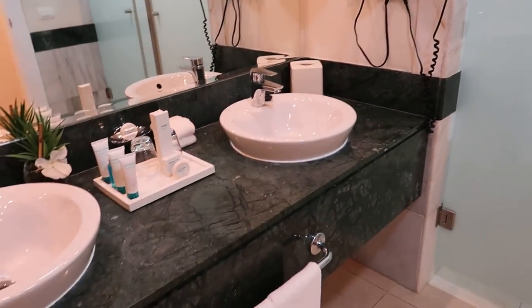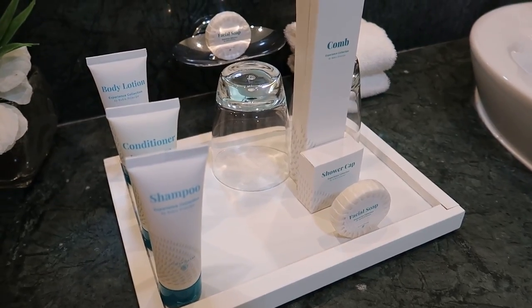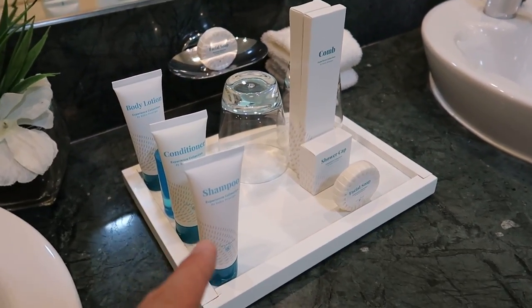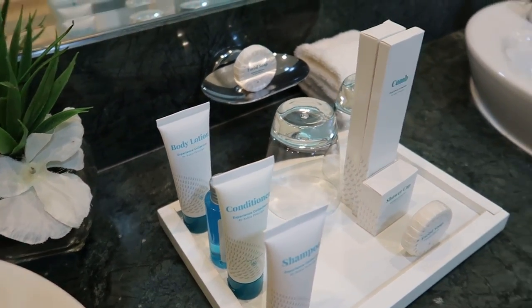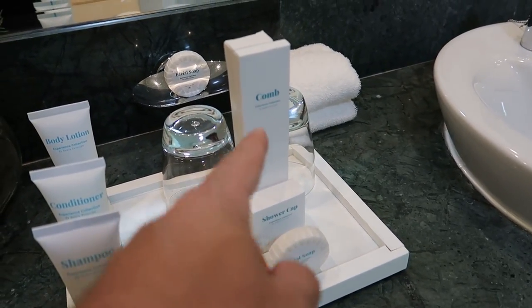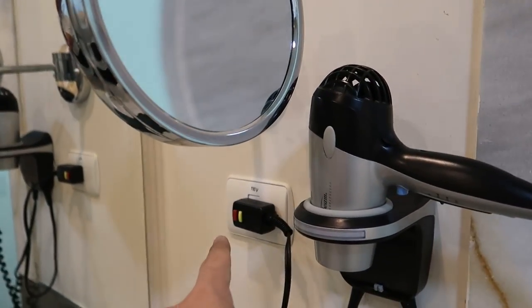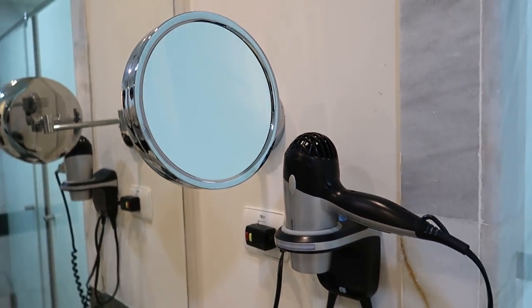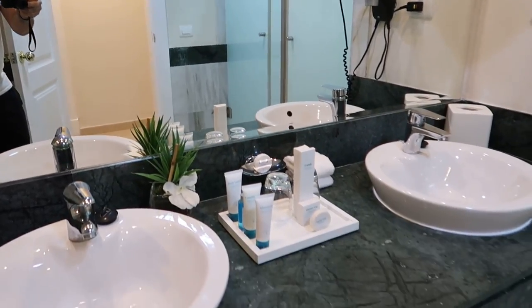Over this way we have a double sink. There are lots of different toiletries here in the washroom — shampoo, conditioner, body lotion, there's a gel for the shower, body gel, and all kinds of different little toiletries too. Looking over here we have a hair dryer, an outlet as well for your things, and then a mirror to help you get ready. There's a big mirror here as well to look out over the washroom.